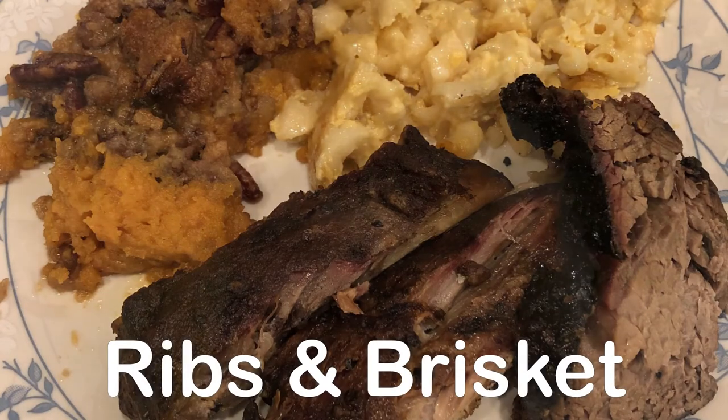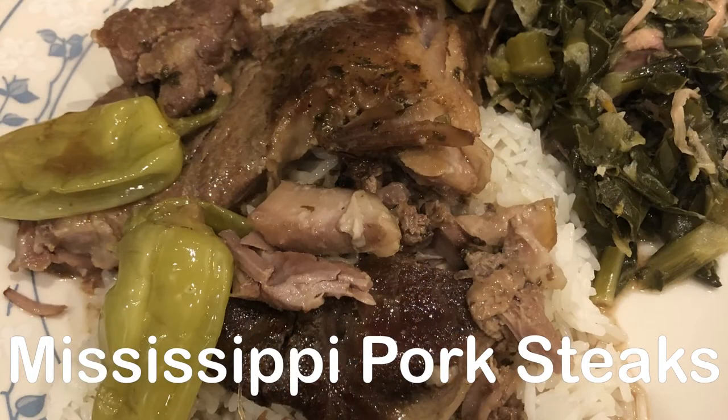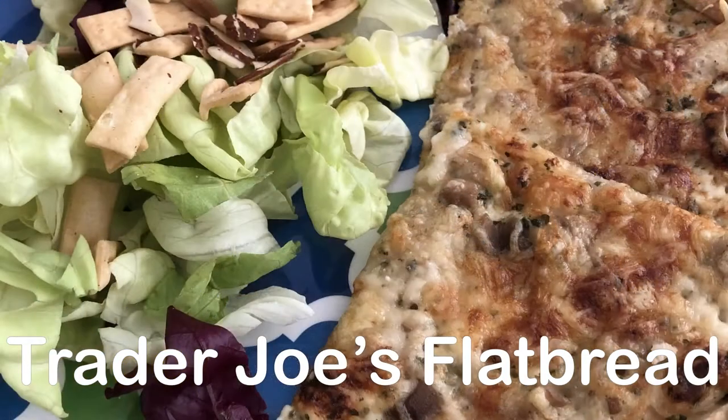Hey guys, welcome back to another week of What's for Dinner. My name is Andrea with Foodimentary Adventures in Food.